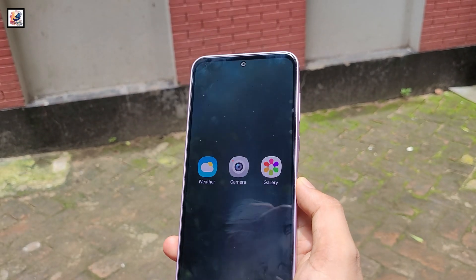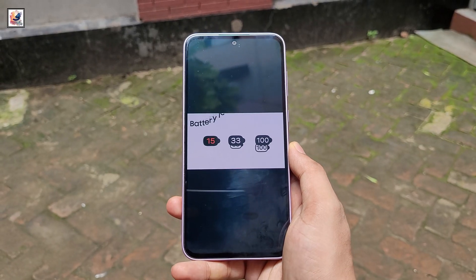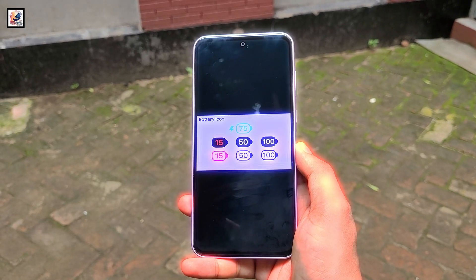Based on all the leaks so far, Samsung appears to be planning some major design changes with One UI 7. That's it for today's video — if you enjoyed it, don't forget to like, comment, and subscribe for more content.